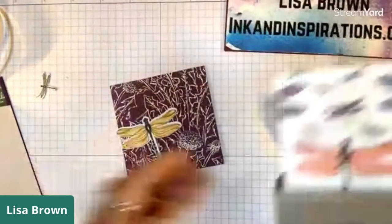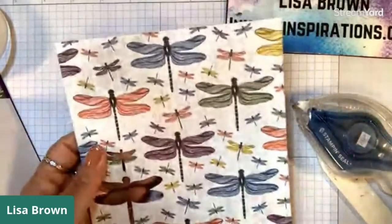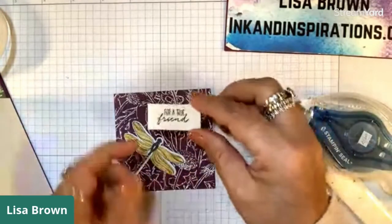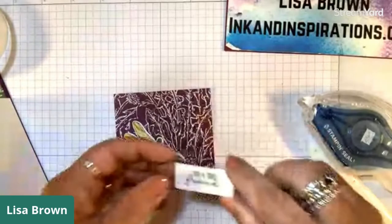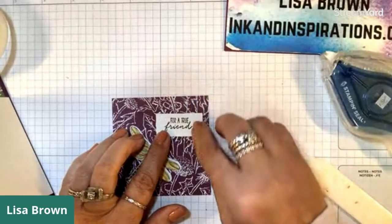I punched that out - it's not perfect but it's good. This particular sheet is great for punching out using the coordinating dragonfly punch. I've already stamped this sentiment and decided to use Mossy Meadow to stamp it to tie it all in. This little piece that says 'For a True Friend' is cut at one and a half by three quarters of an inch. I'm going to adhere that to the front of my designer paper here.